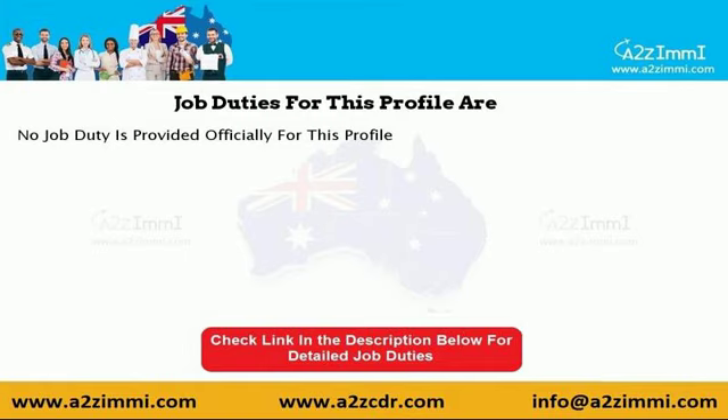Let's see a few of the job duties required under this profile. As per the Australian Quality Framework, the standard job duties for an emergency medicine specialist are as follows. No job duty is provided officially for this profile. To see a detailed list with job duties, please check the link given in the video description.